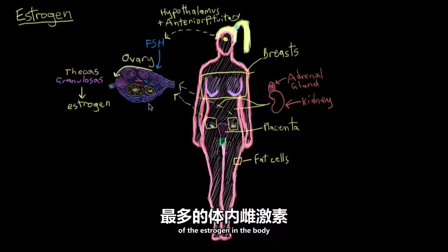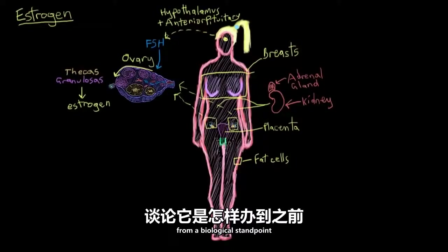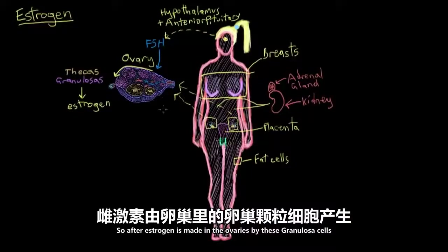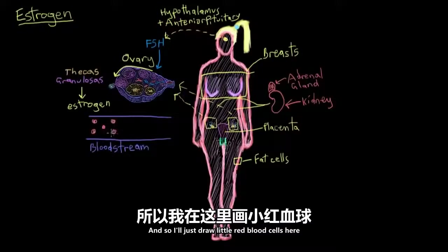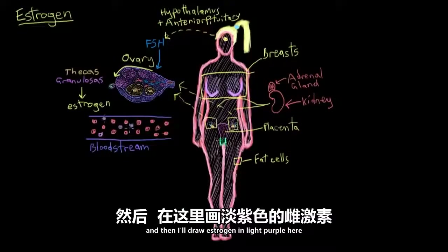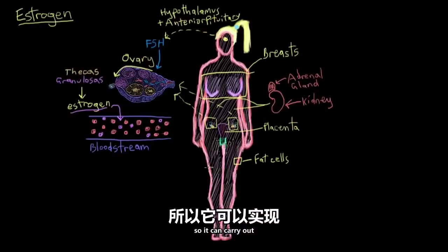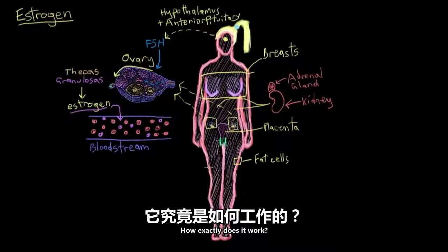So now we know where we get most of the estrogen in the body, and we know that its levels are regulated by interactions between the brain and the ovaries. But before we talk about what it does from a biological standpoint, I want to go over how estrogen actually works. After estrogen is made in the ovaries by these granulosa cells, it's transported to other places in the body by the bloodstream, and these blood vessels take the estrogen all over the body so it can carry out all of its biological functions. But once it gets to its target, what exactly happens?